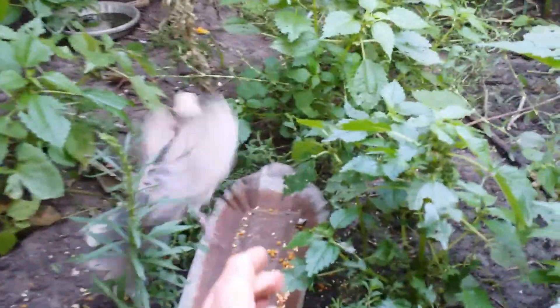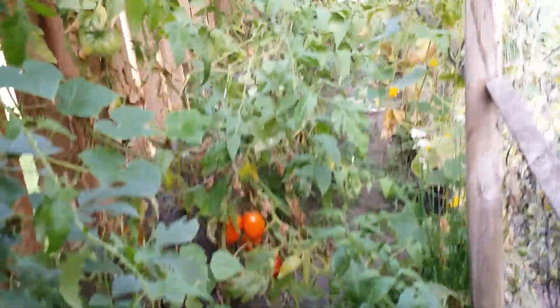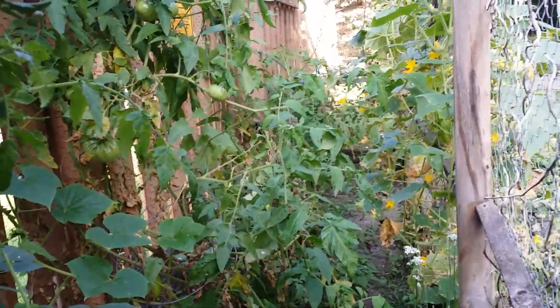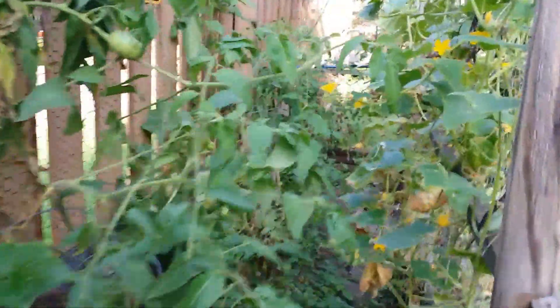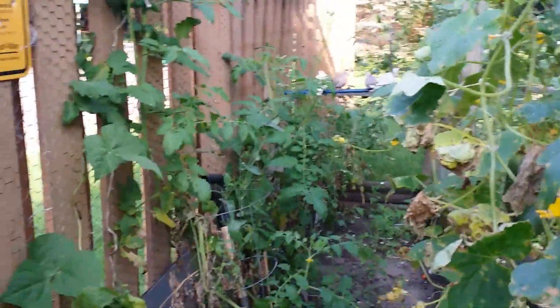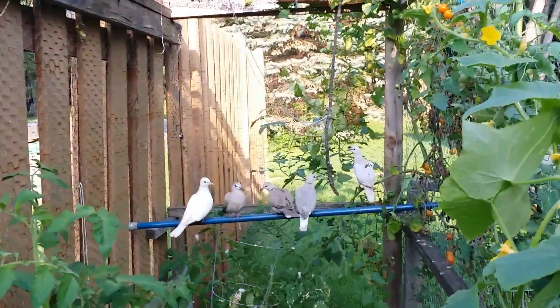These guys are pretty shy though. With all this vegetation, a lot of times what they do is end up running around more than flying. There's probably a better shot of these guys — look at them all up in the sunshine so you can see the different colors.